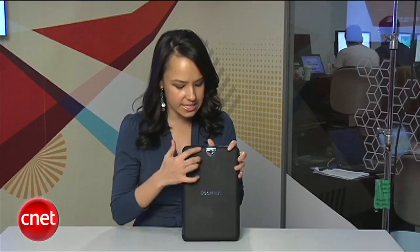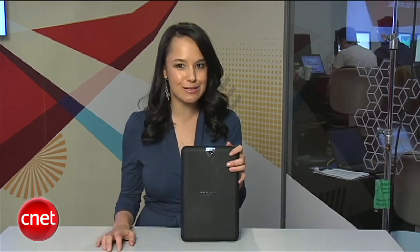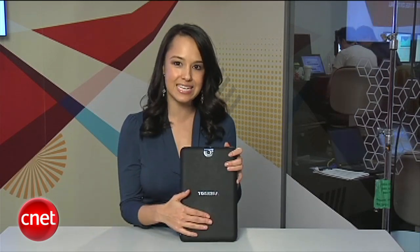I'm told that this back is replaceable, so if you wanted one in pink or chartreuse, if that is your preference, you could switch these out, so it's a bit more customizable. It also has a user replaceable battery.